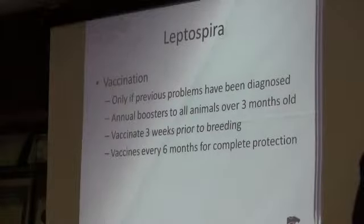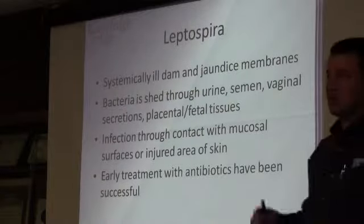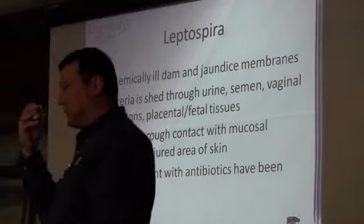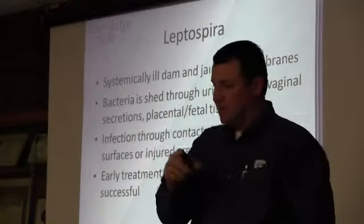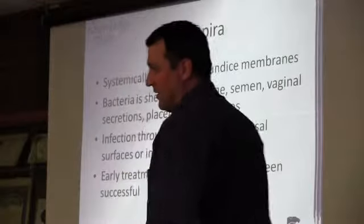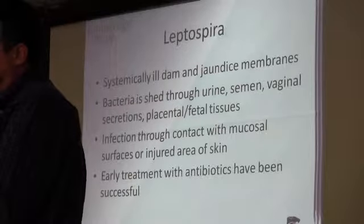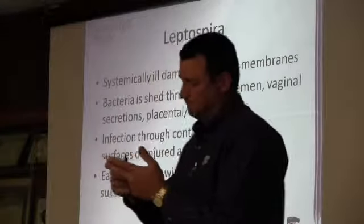As we get into lepto, you're going to see a sick ewe, but the key indication is more jaundice. If you see yellowing of their gums or yellowing of their eye membrane, lepto is the only one that gets you there on the flow chart — if you get to jaundice, that's the one and only you land on. Lepto is not very common for us. The most common causes are your Listeria, Chlamydia, and Tox.